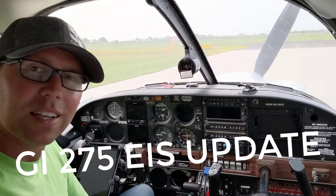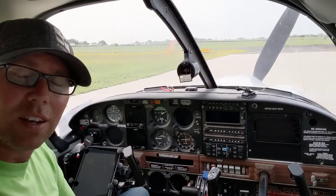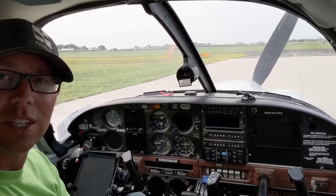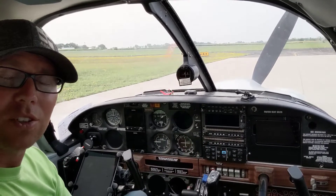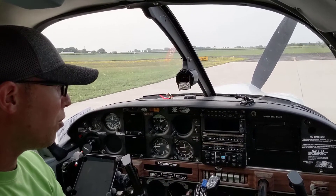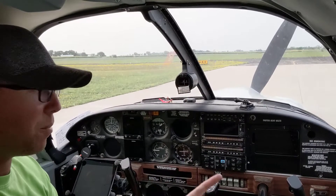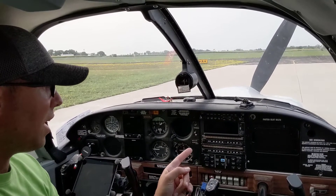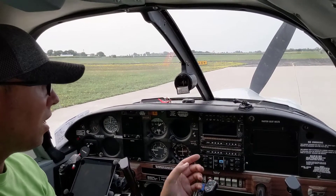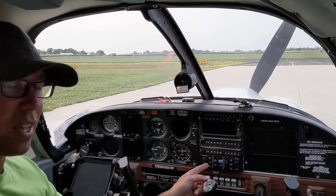Hi everyone, Kyle Gohman here. It has been about a week since Oshkosh 2021, and as you can see, I've upgraded to the GFC500 Autopilot. I actually did that about a month ago before Oshkosh. It's taken me four to five weeks to actually learn the ins and outs of it, but I'm very happy with it. I did go to Oshkosh and they gave me some tips and tricks on how to use it a little bit better. The approach mode was a little confusing for me at first, but I think I got that dialed.